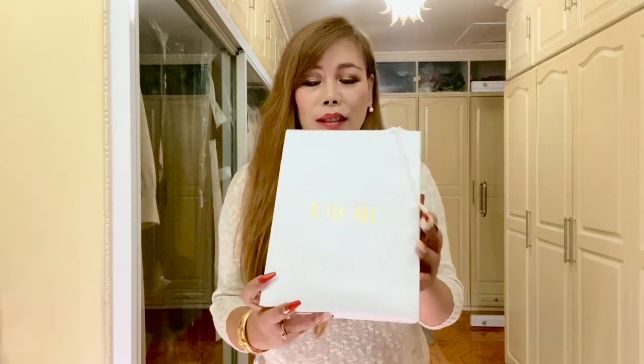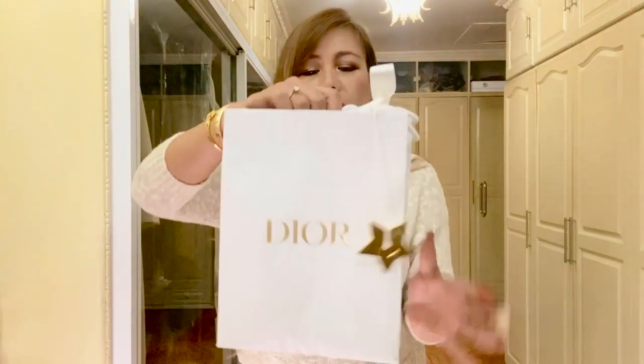Me and my kids traveled to Taiwan over the weekend — it was just a few days ago. The following day, I immediately went to one of their boutiques to purchase these items. And without further ado, let's get started. So this is the first paper bag from Dior.